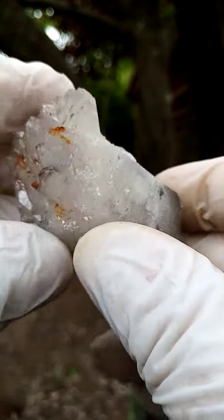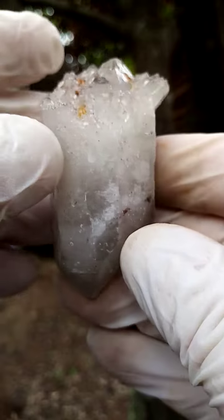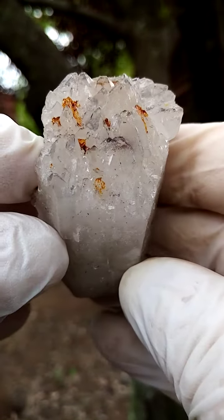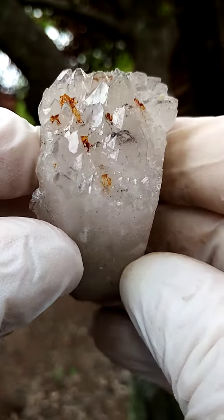Then when we turn it over, this is pretty interesting. Have a look at this intricate crystallization running across here — a multitude of little terminations.